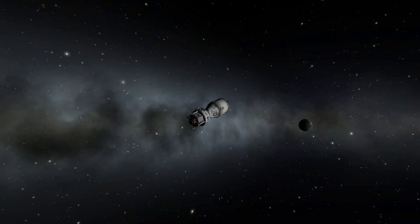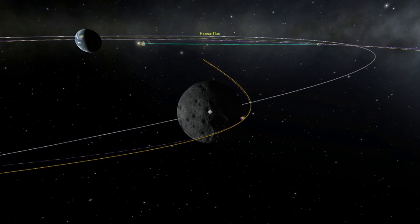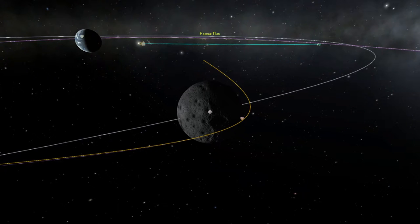One minute to the burn. Burning. The duration will be 3 seconds. Shutdown.